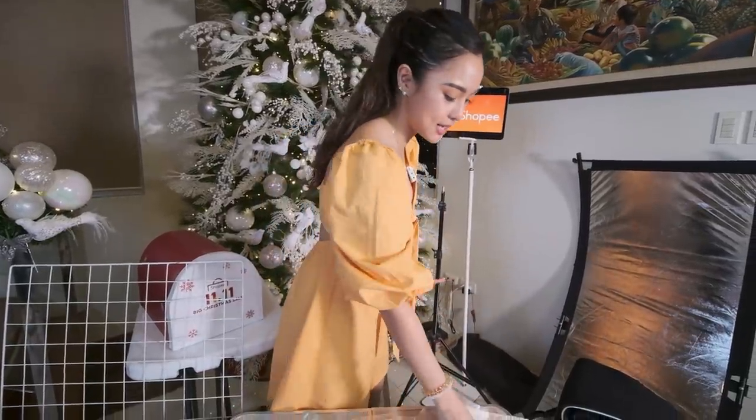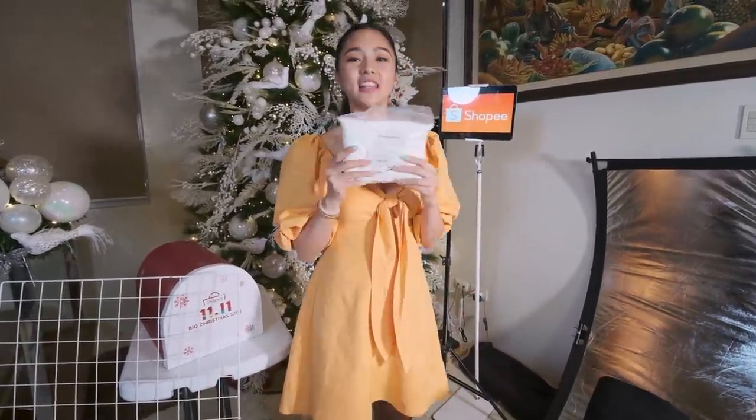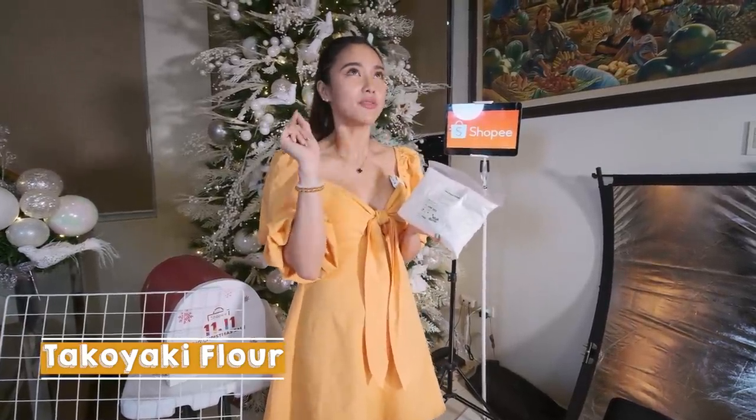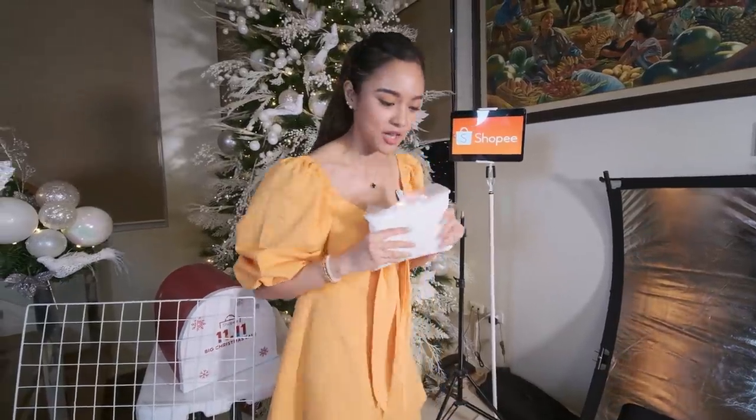And the next one — kakapanood ko ng YouTube Luto Luto. Takoyaki pan! Tin-type ko lang sa Shopee, search Takoyaki pan — meron! I think I'm gonna make Takoyaki na.